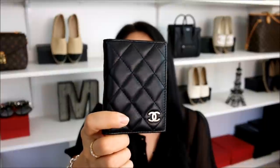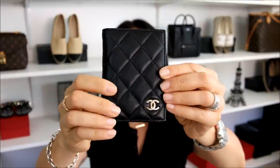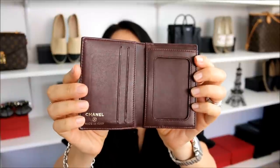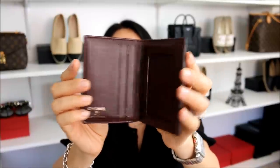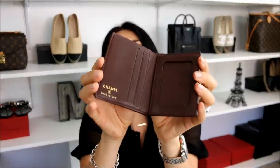First up, this guy. This is a Chanel card holder. I don't know the exact name of it, but this one is in the black lambskin leather with the champagne gold hardware. It does have one exterior pocket, and on the interior, you do have a few other credit card slots and slip pockets. I do love this item — I think it is absolutely beautiful. I love the fact that it's compact and I love the gorgeous lambskin leather because it is very, very soft. But to be completely honest, the reason why it drives me nuts every time I go to use it is because it constantly opens up on its own.